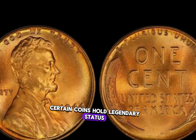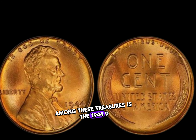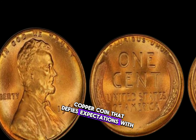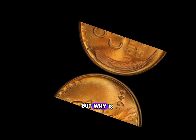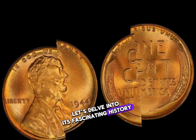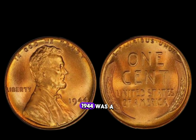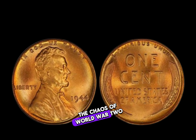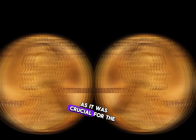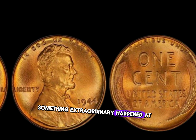In the world of numismatics, certain coins hold legendary status, commanding attention and respect. Among these treasures is the 1944 D Lincoln penny, a humble copper coin that defies expectations with its staggering value. 1944 was a year overshadowed by the chaos of World War II, and the demand for copper was at its peak as it was crucial for the war effort.